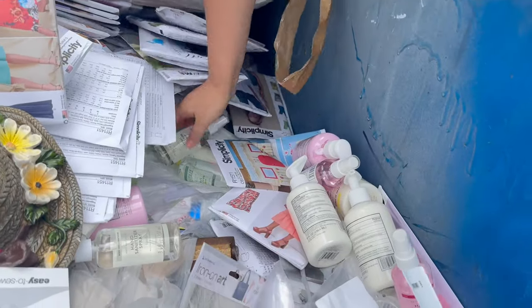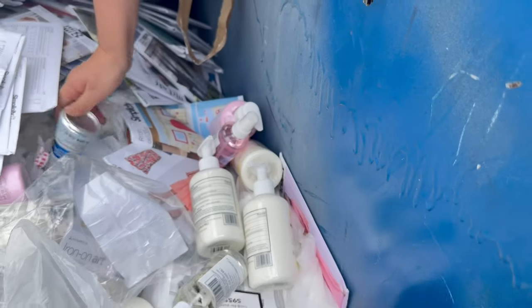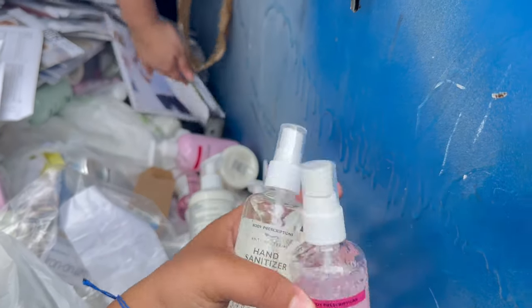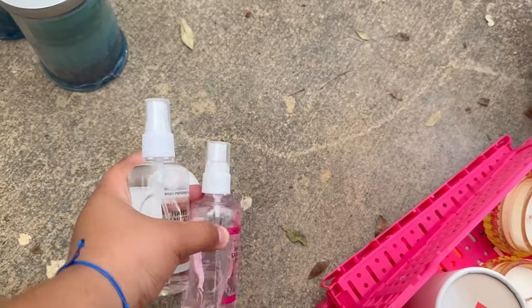We're gonna keep searching for stuff because there is so much. There is also this hand sanitizer spray — they have different scents, rose and vanilla. So just get everything in here.